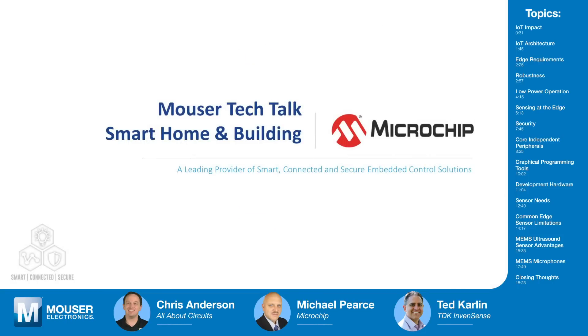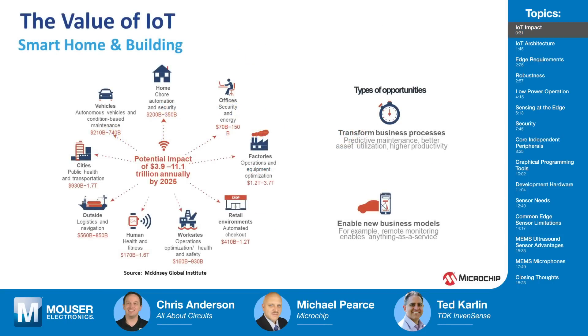Welcome to Tech Chats. This is the first episode in a three-part series on smart homes and buildings. To start off, I want to get your perspective on the IoT, how it fits into society, and what it means for designers and developers.